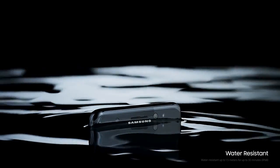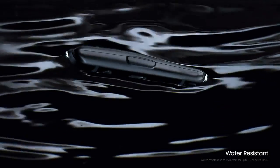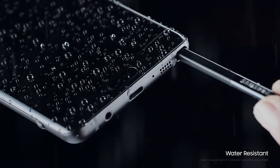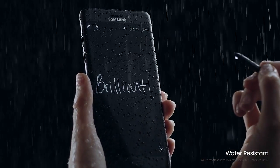After all, inspiration doesn't wait for an invite, which is why we haven't just made the new Galaxy Note 7 water-resistant, but the S-Pen too, so you can keep feeding the flames of your sparks of genius whenever you have them.